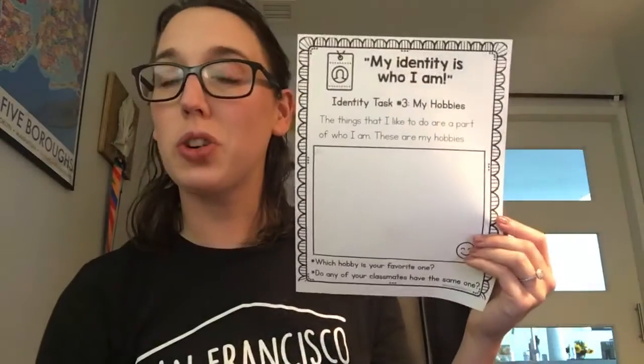Hi, kindergartners! For writing today, we are working on another part of our identity journal. On Tuesday, we talked about the things that we like and dislike, and then we read a book called Hobbies.